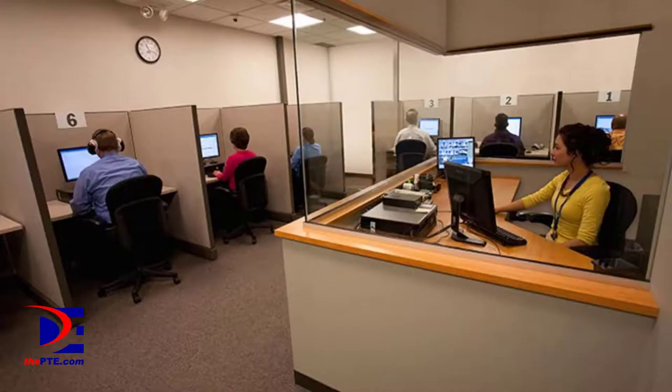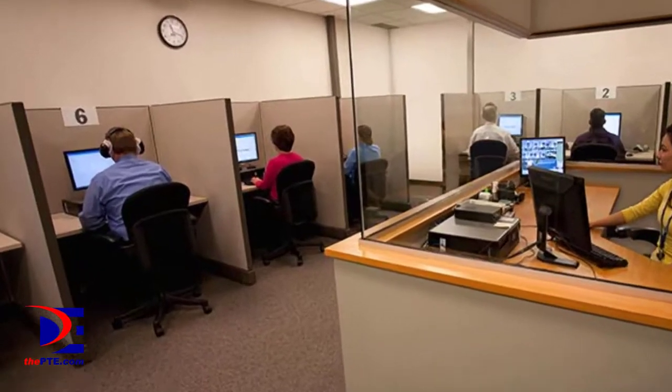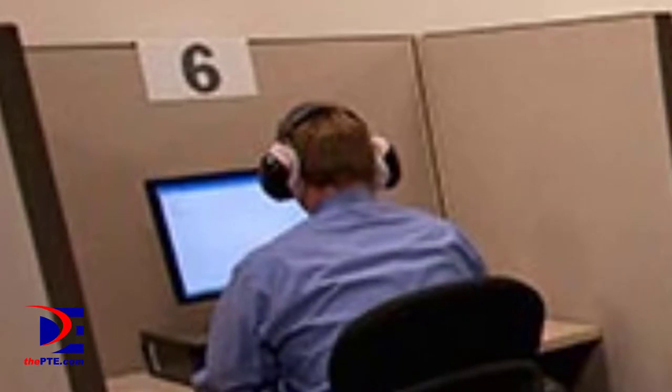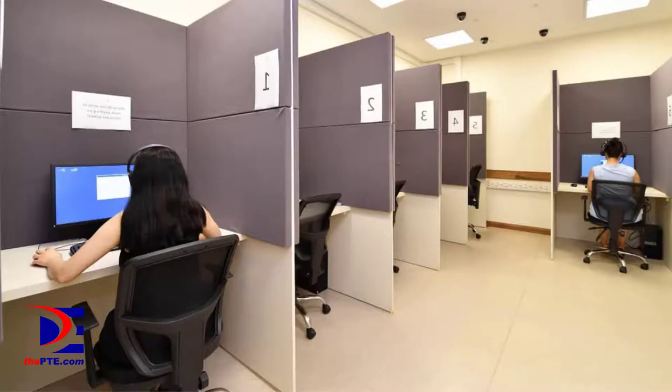To avoid this, some PTE test centres provide their candidates with noise-cancelling headsets, which are usually located behind the monitor of your PC. Alternatively, you can take your own noise-cancelling earbuds to the PTE test centre. You need to declare them to the test room supervisors before taking them into the test room.